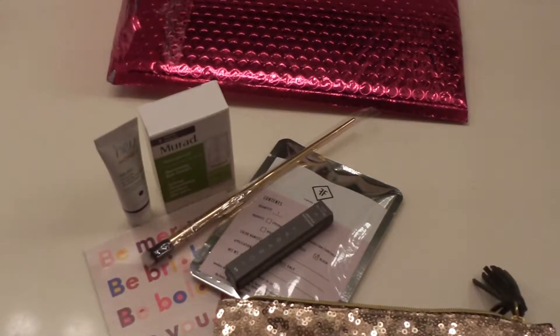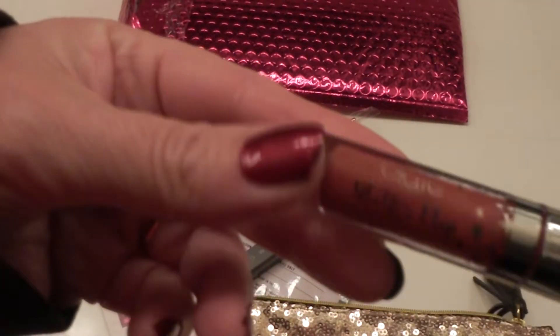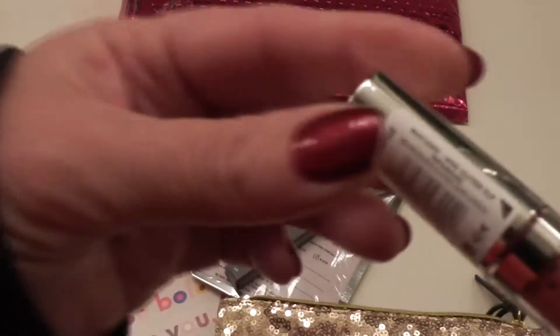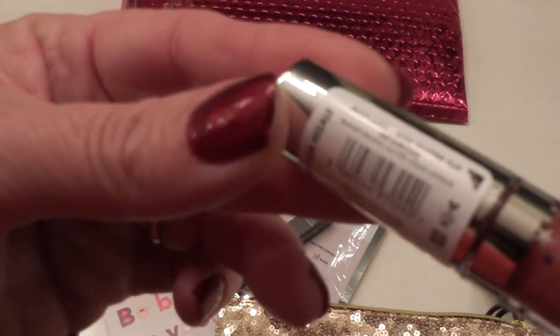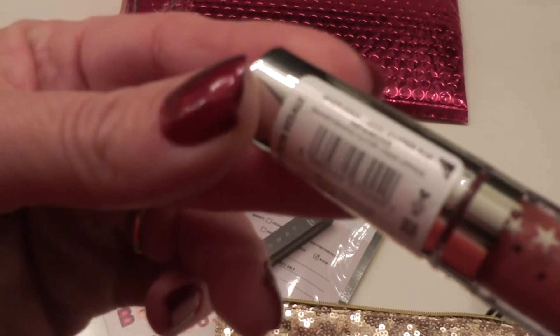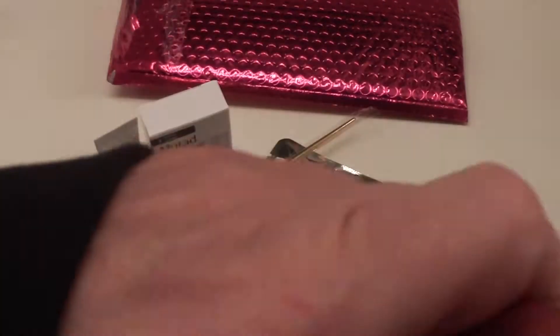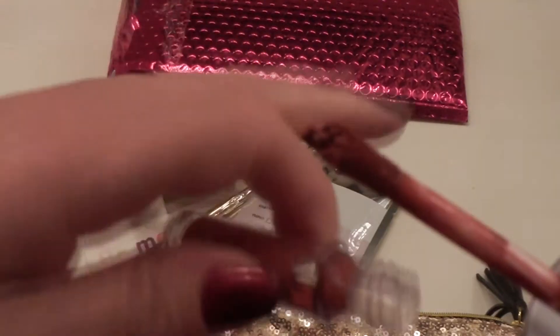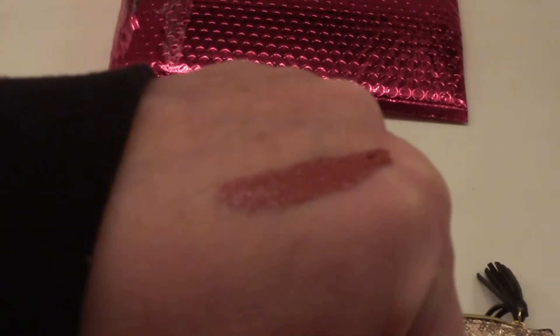And then our sixth bonus product is something by C.A.T. — Glitter Flip. Mini Glitter Flip in Infamous. This is a transforming glitter liquid lipstick. Let me just open her up — she looks a little goopy, but I'll just throw some goop on there. I do like the color. That is awesome — definitely wearable. We'll see if it dries down to a matte finish or if it stays with the shine.